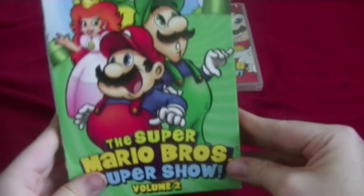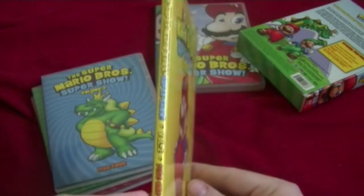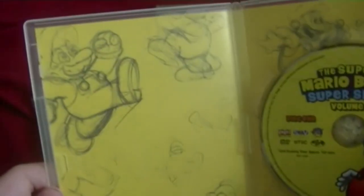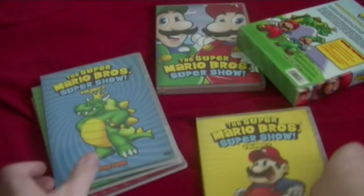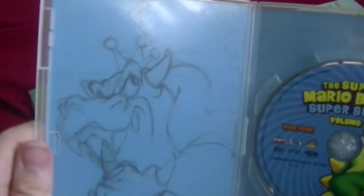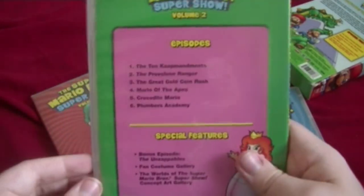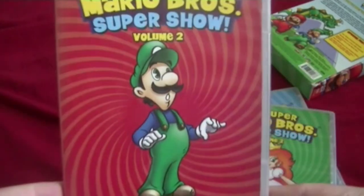Next one: Volume 2 of the Super Mario Bros. Super Show. Here's the front, spine, bottom spine, top, and the back. Here are the cases — I'll take them all out and show you. Here's the front, spine, and the back. Cool thing about this is it actually shows some sketch artwork, which is pretty cool. Here's Volume 2: front, spine, and back. And here's the disc with Bowser. There's also Princess Peach, and sketches with Luigi. Nice.